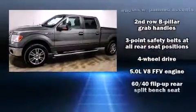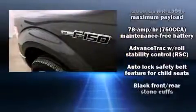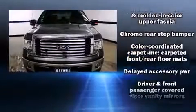Safety equipment has been integrated throughout, including head curtain airbags, front side impact airbags, traction control, a security system, and 4-wheel disc brakes with ABS.